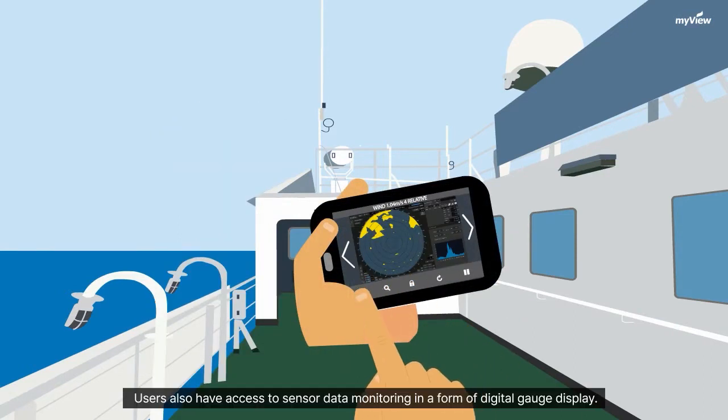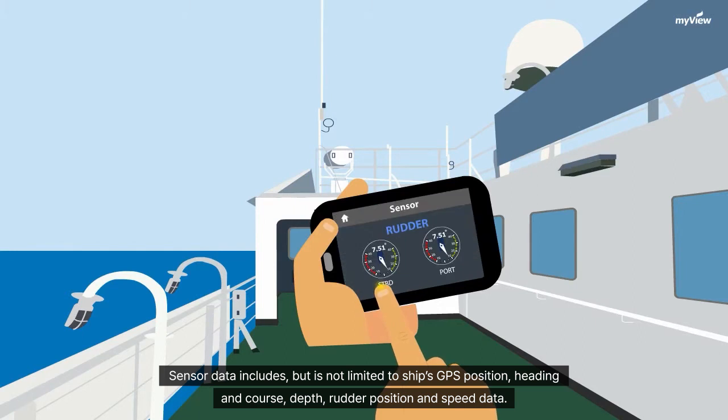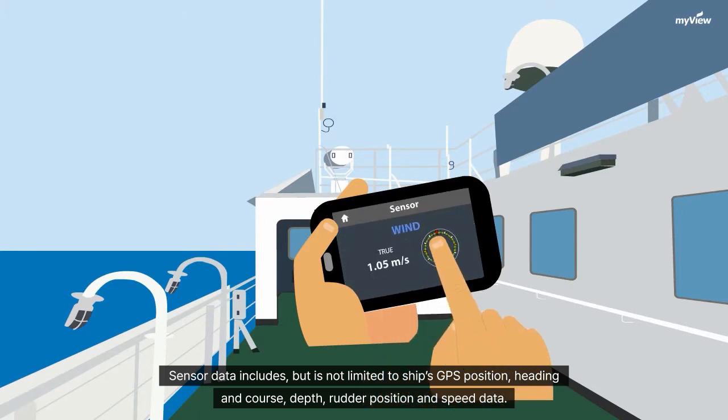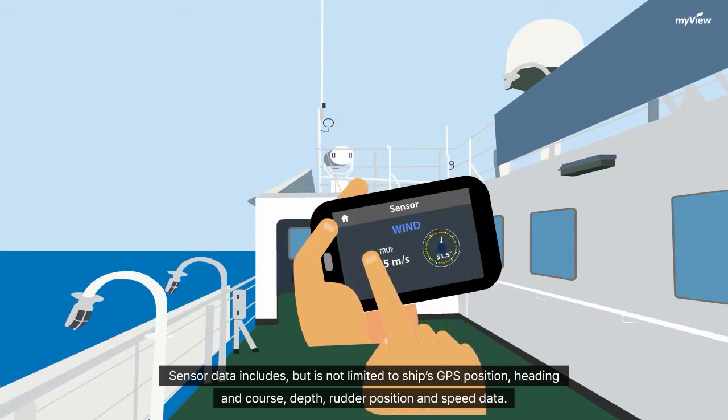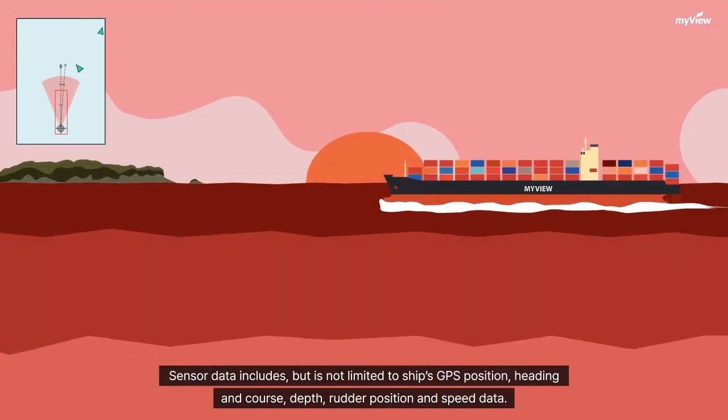Users also have access to sensor data monitoring in the form of a digital gauge display. Sensor data includes, but is not limited to, the ship's GPS position, heading and course, depth, rudder position, and speed data.